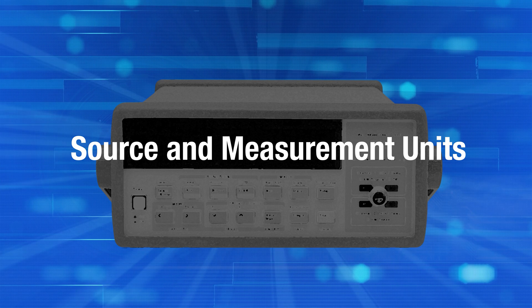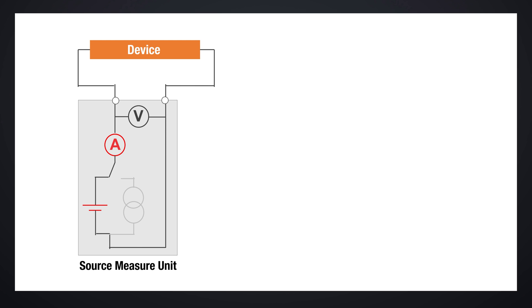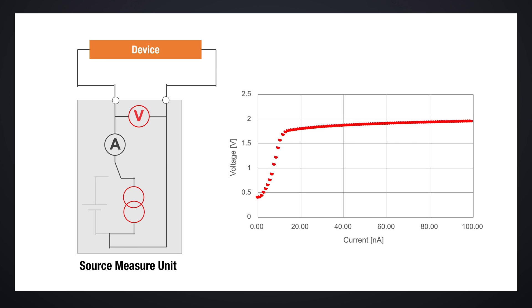Source and measurement units, also known as SMUs, are commonly used to evaluate IV characteristics by sweeping the current and measuring the voltage, or vice versa. A good SMU needs to be capable and accurate in both current and voltage sourcing and measurement.